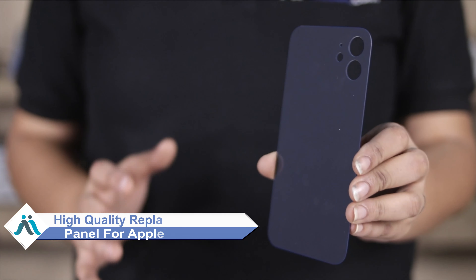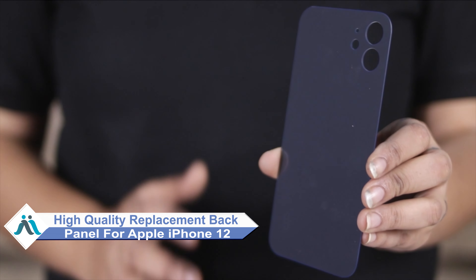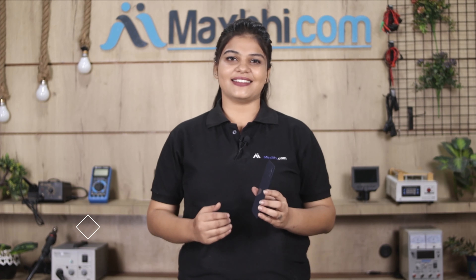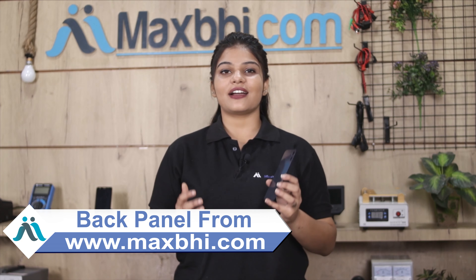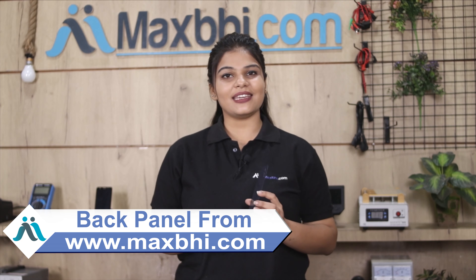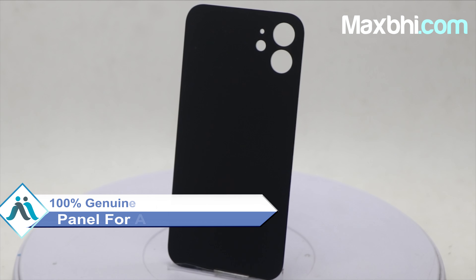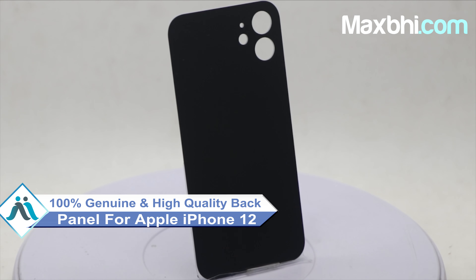Don't worry, you can now buy a high quality replacement back panel for your Apple iPhone 12 at a very affordable price from MaxBee.com and fix your phone yourself at home, or get it repaired by any professional very easily. This back panel is a 100% genuine quality product which works similar to your original product with a perfect fit for your Apple iPhone 12.